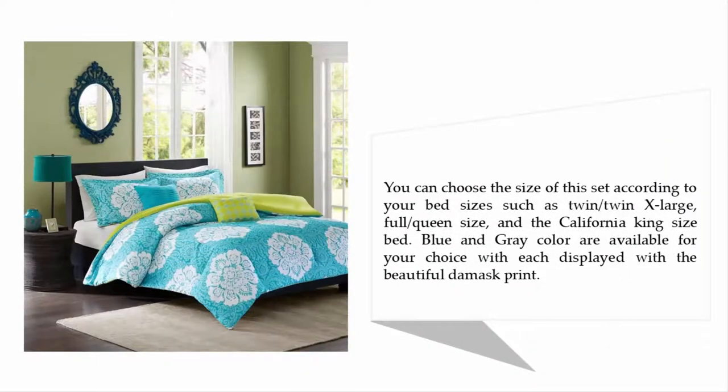You can choose the size of the set according to your bed size, such as twin, twin XL, full, queen, and California king. Blue and gray colors are available for your choice, each displayed with a beautiful damask print.